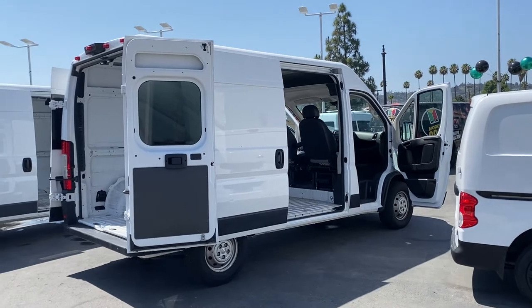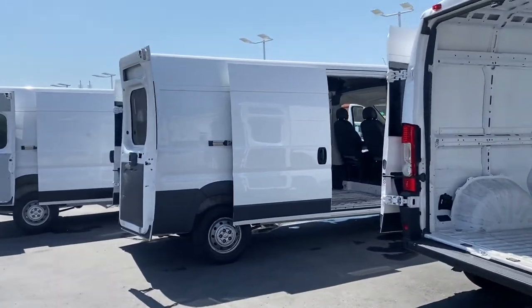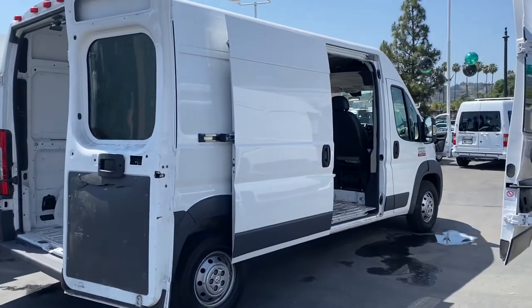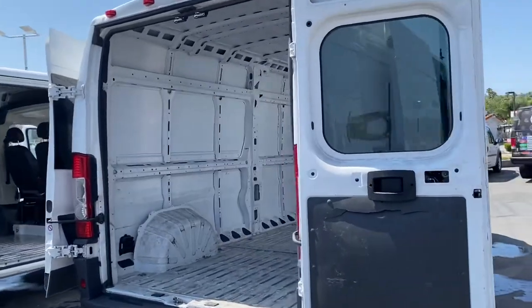We've got the Transits, we've got the Sprinters, Nissans, Envys. Here we've got a couple of the Rams with the longer wheelbase — perfect for plumbers, electricians, surfers.